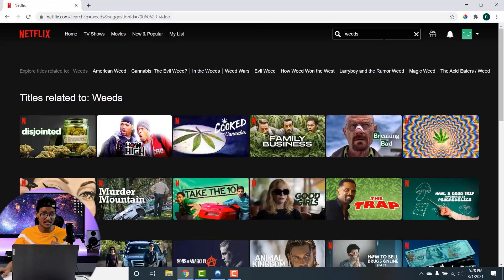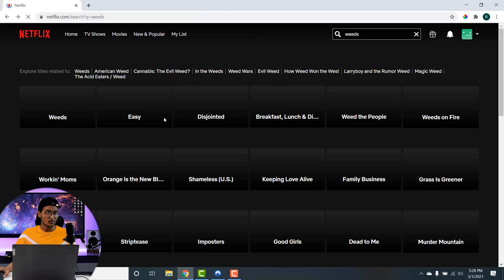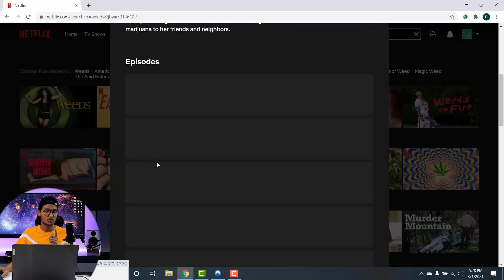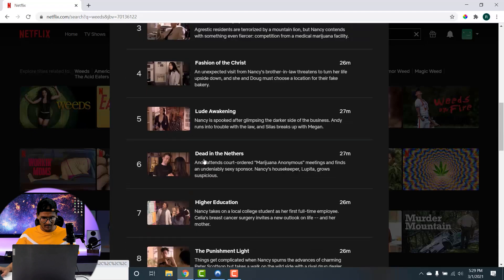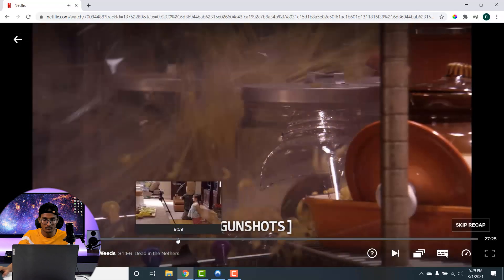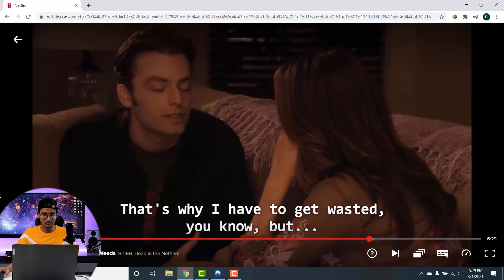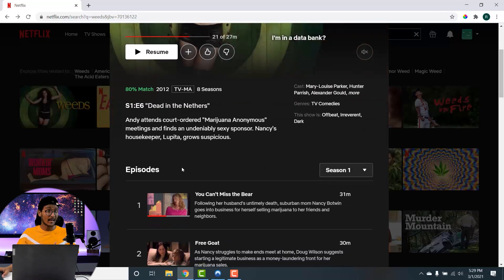After connecting to the US server, I go back to the browser and search for the Weeds show again. Now it shows me the exact title I was looking for. Not only that, it also plays the show without any buffer or lag, so let me test it by playing a random episode.